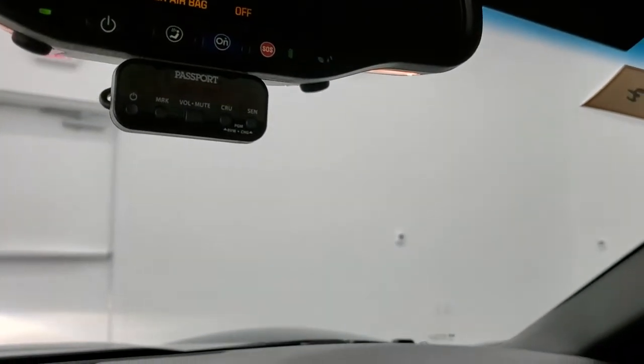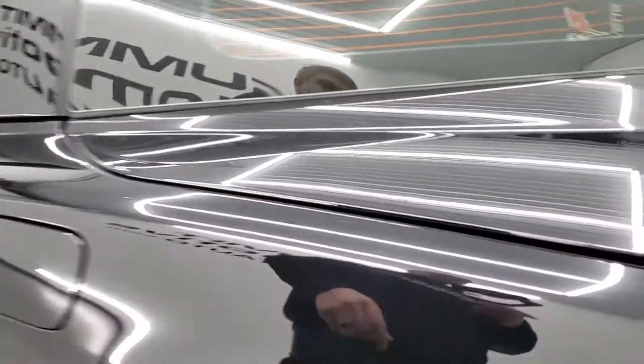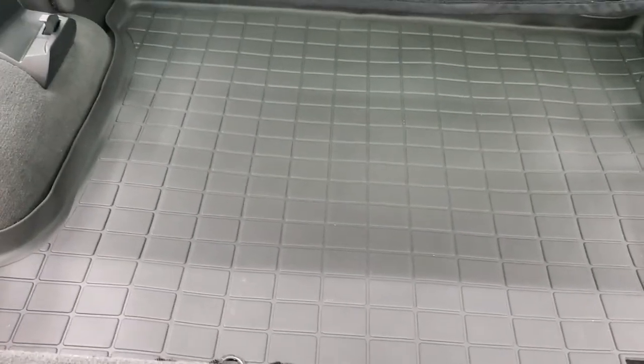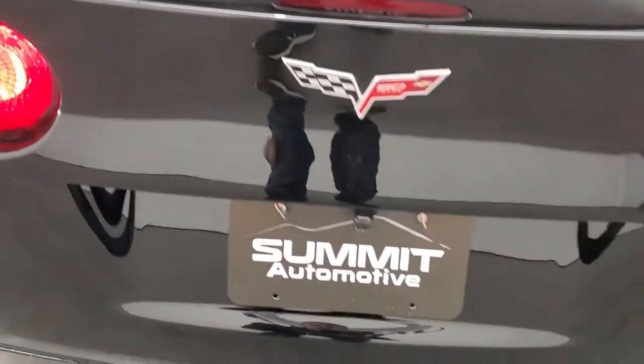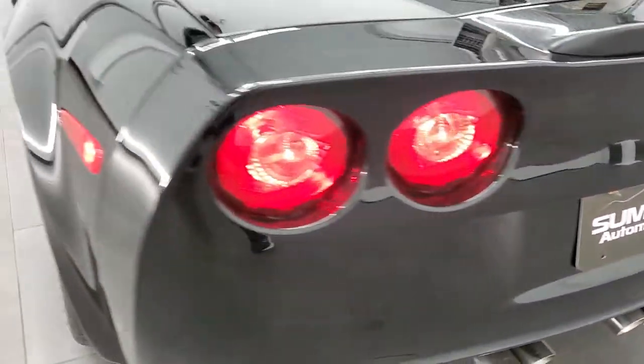We'll take a quick look at the back trunk area and also check out under the hood. You get a WeatherTech hatch cover back here, keeping everything nice and clean — and that's where your hardtop would store. It sounds really good, just the stock exhaust on this one.